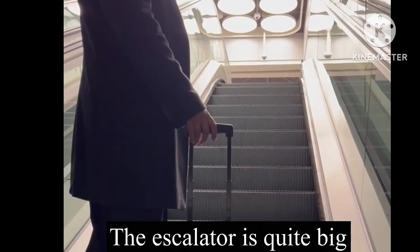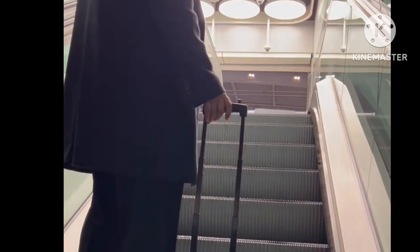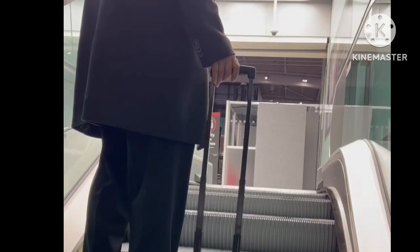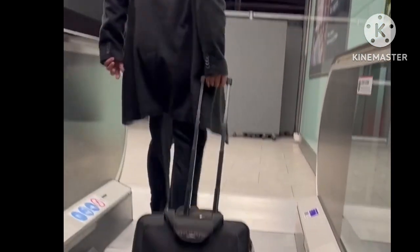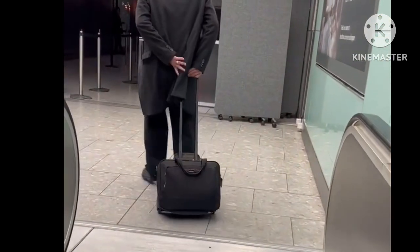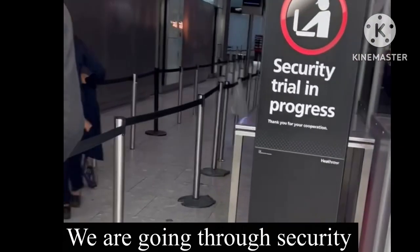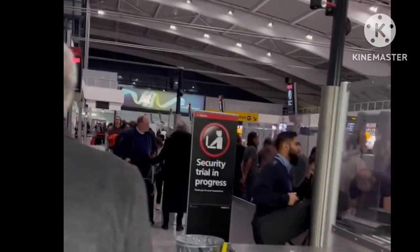You're not allowed to film security but I'll do it quick. The guy deleted my other video in Vienna because they get a bit sensitive about filming the security. So we're up that escalator and then you go around here and then you see the security area.